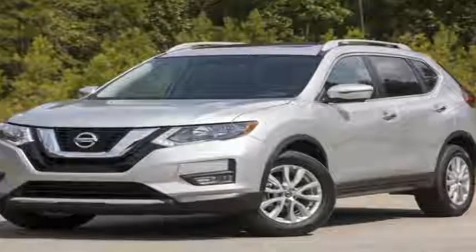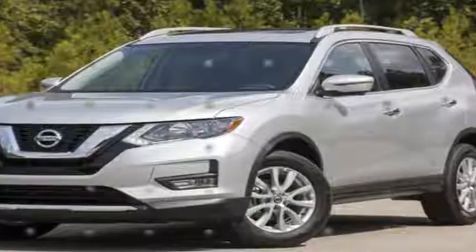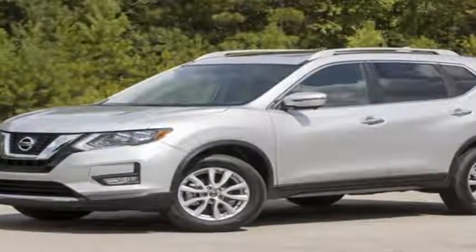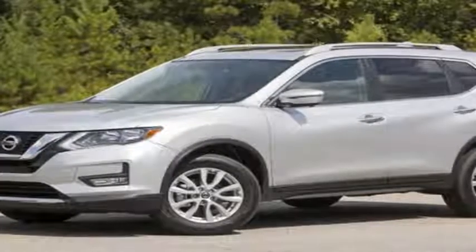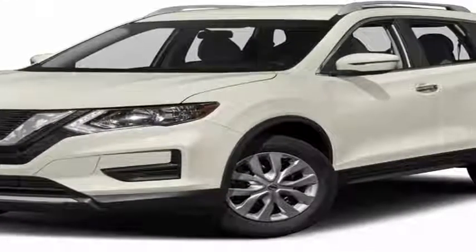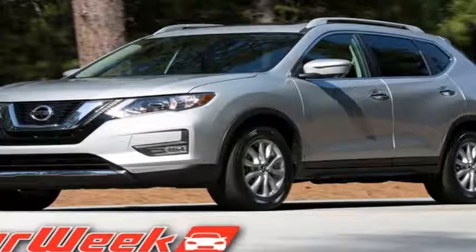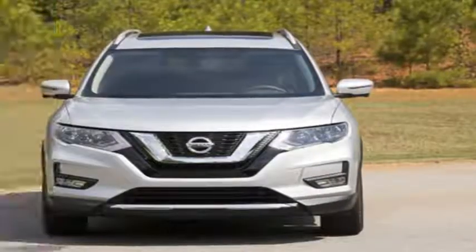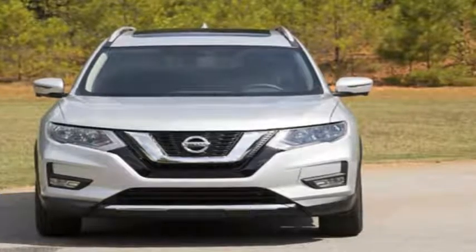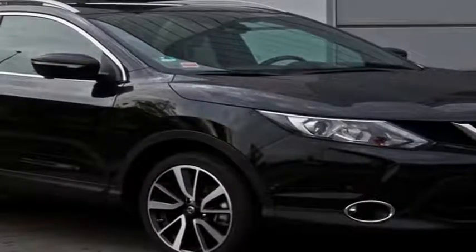Nissan is so close. The perennial No. 3 among Japanese automakers was No. 3 in the compact crossover segment last year, with the Rogue selling 287,190 units to the Honda CR-V's 345,647 and the Toyota RAV4's 315,412. But so far this year, the Rogue has overtaken the RAV4, with 241,619 units sold to the Toyota's 230,942, and the CR-V is in reach, with 263,493 sales through nine months.